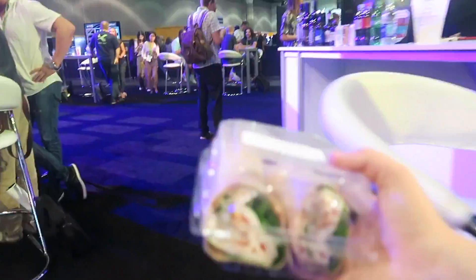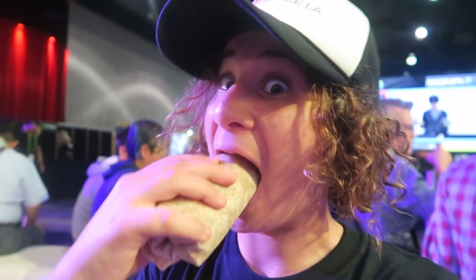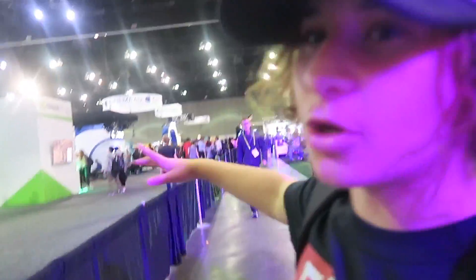I'm kind of hungry, I'm gonna go eat. Thank you very much. I'm too lazy to walk all the way around there just to get through here.